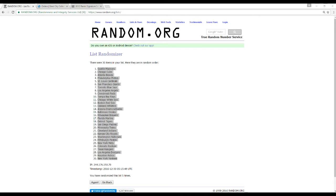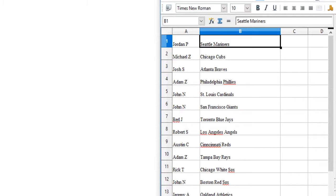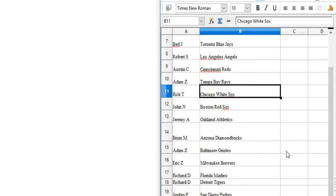Let me pair these up real quick. We've got Jordan P for the Mariners. Michael Z, the Cubs. Josh S, the Braves. Adam Z, the Phillies. John N has the Cardinals and Giants. Burl J has the Blue Jays. Robert S, the Angels. Austin C, the Reds. Adam Z, the Rays. Rick T, the White Sox. John N, the Red Sox.